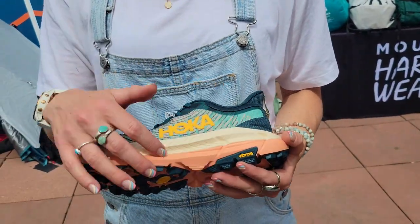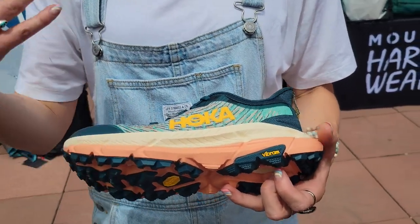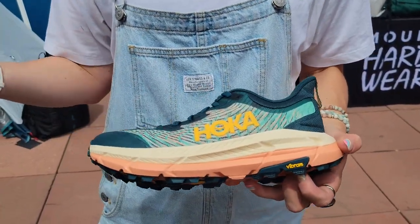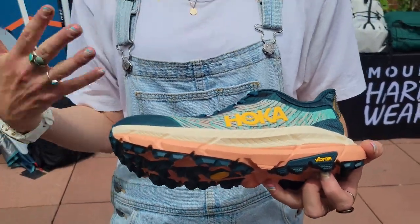Totally new foam construction. It's a dual density foam — super propulsive, more durable foam on the bottom, and on top of it is a more soft, cushioned foam so that when you put your foot in the shoe it'll feel awesome but it'll still help at speed.